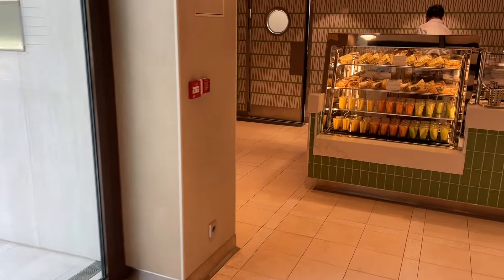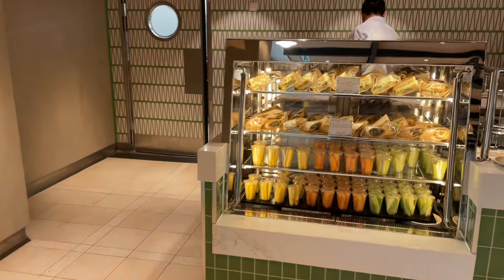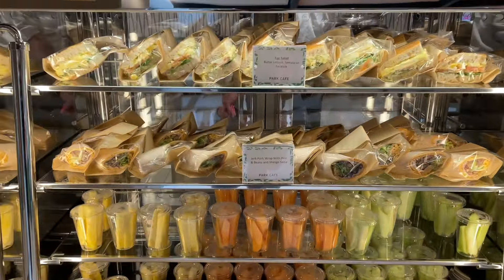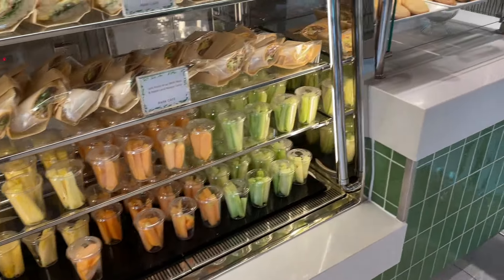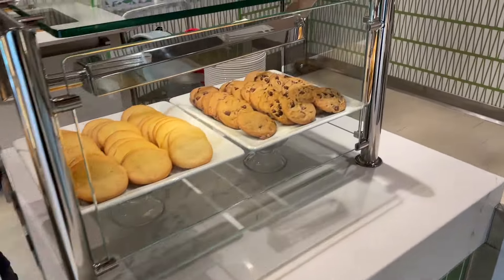Here are your other options as well — more kind of grab-and-go options, quick bites to eat. Get your fruit cup, sandwiches, cookies of course — yummy yummy. All right, now this is the Park Cafe. Let's go ahead and continue.